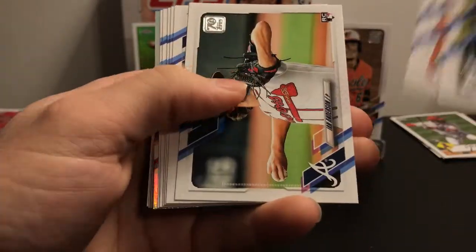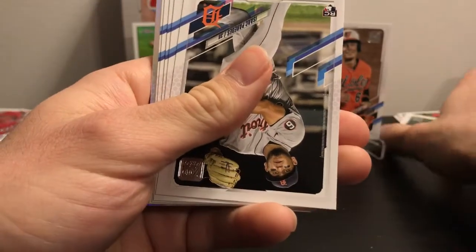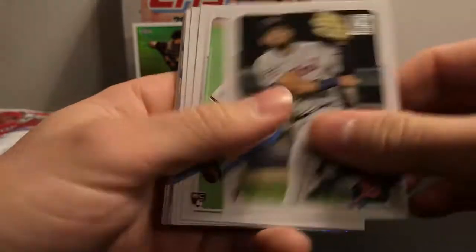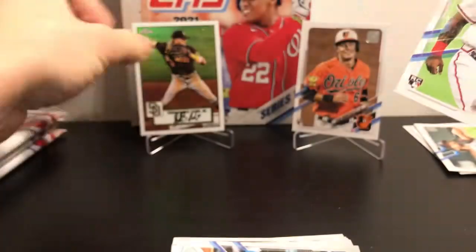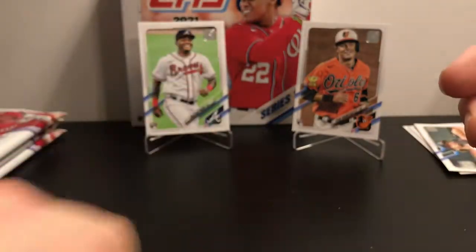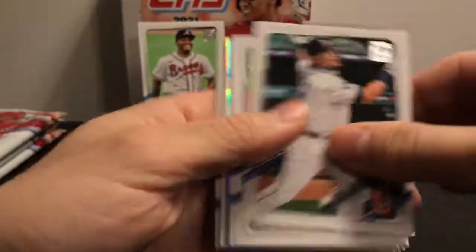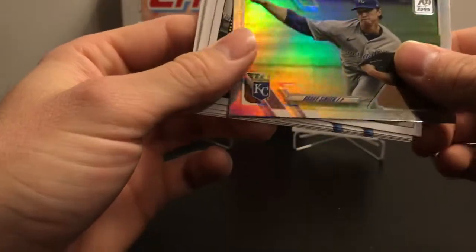Looks like we have another Rainbow Foil, and there's an Ian Anderson rookie card. And there's Christian Pache right after him — so that's nice. Put him up there in front of where Tatis was. Let's see who our Rainbow Foil is — it's a pitcher — Brady Singer.